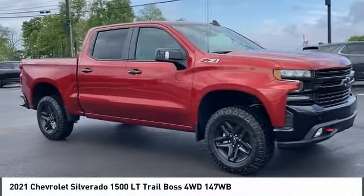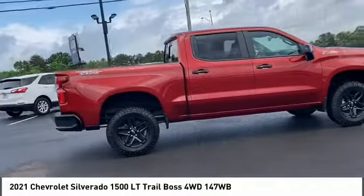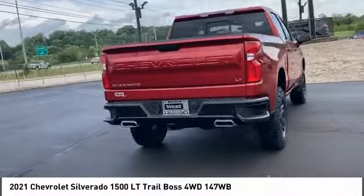Looking for the right vehicle? Check out the 2021 Silverado 1500. The Chevy Silverado 1500 has the lowest cost of ownership of any full-size pickup. Here are some of this vehicle's great options.